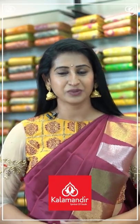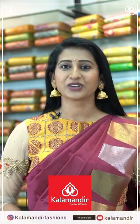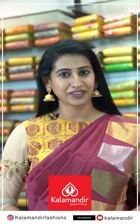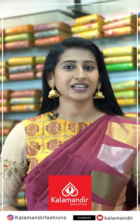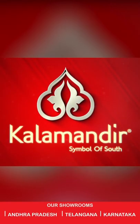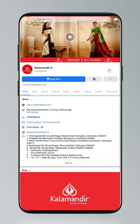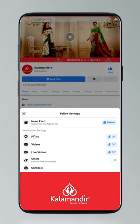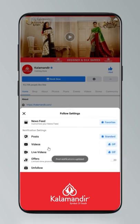Hi, my name is Meena Vasu. You can shop at Kala Mandir — it is very friendly and budget shopping. Follow us on Instagram: Kala Mandir Fashions. YouTube and Facebook: Kala Mandir. Kala Mandir showrooms are in Karnataka, Telangana, and Andhra. Hi guys, today I will tell you how to stay updated. Click on the settings and go to manage follow settings. Choose favorites for newsfeed, standard for posts, optional for videos and live videos.